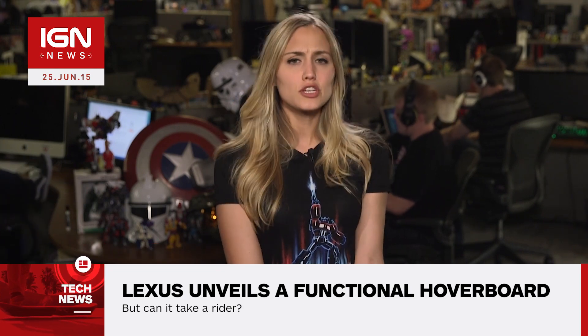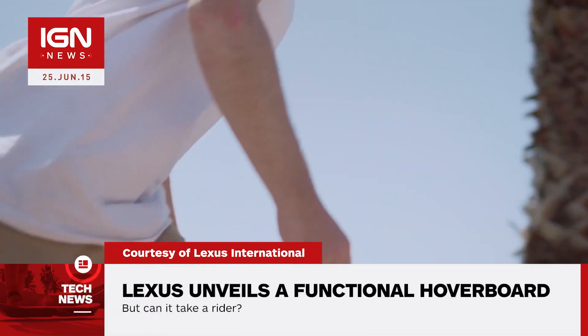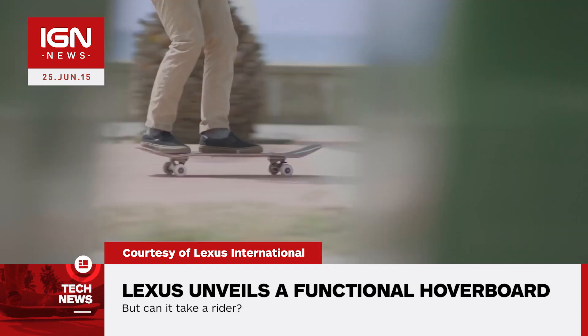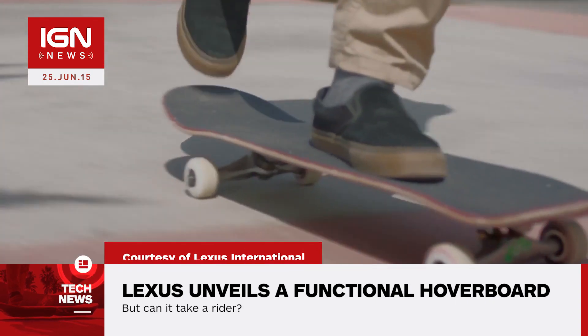Car manufacturer Lexus claims it has created a rideable hoverboard powered by magnets and superconductors to achieve frictionless movement above certain special metallic surfaces. Omitting a rider actively riding the hoverboard, the teaser video shows a stationary board as it bleeds what seems to be liquid nitrogen.